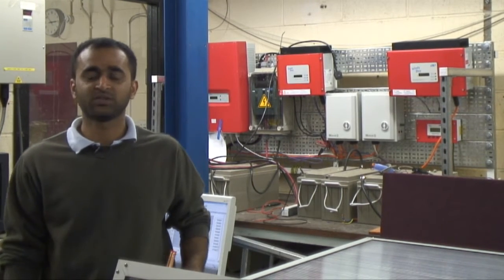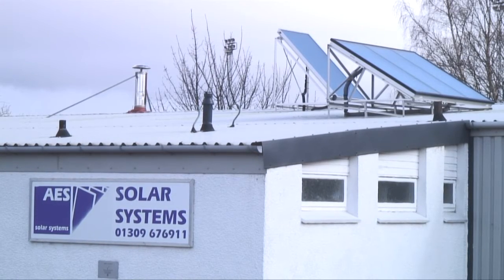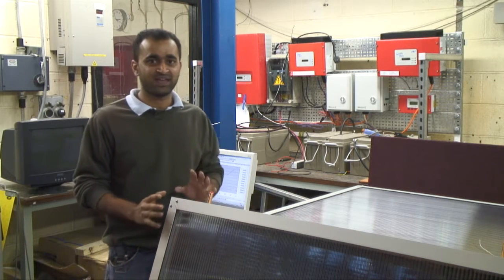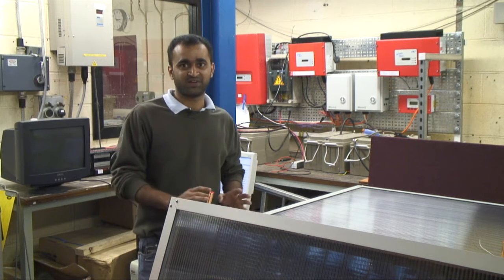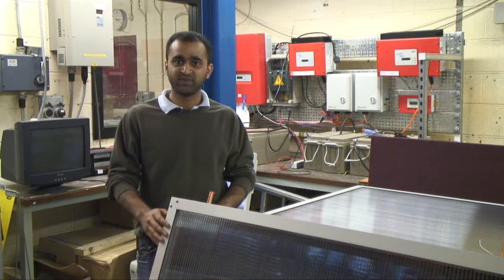We are working here on solar energy research on photovoltaic and solar thermal applications. We have just received four solar collectors from AES, which are four different configurations: one is a typical AES solar collector, one has a different header, one has different insulation, and one has a reduced air gap.